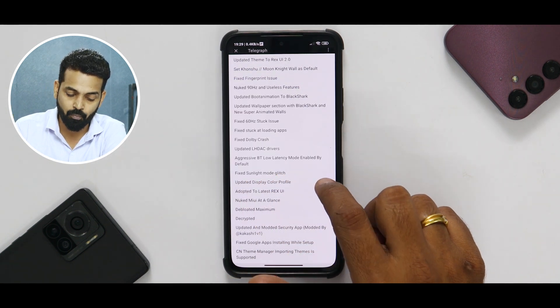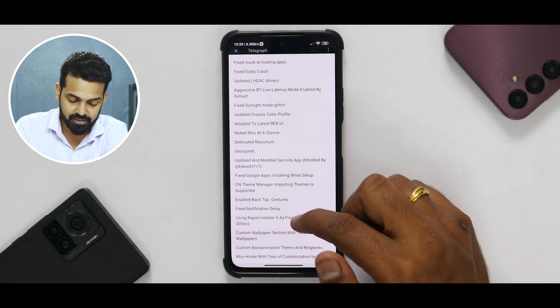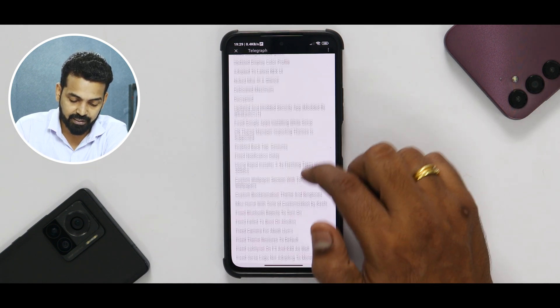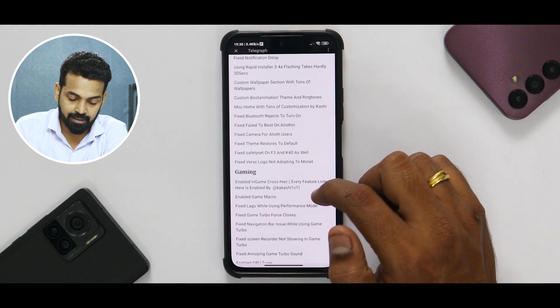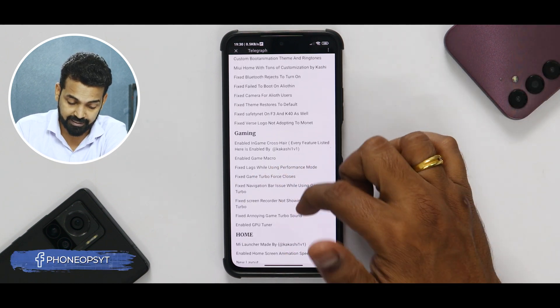It does say aggressive Bluetooth low latency mode is enabled by default, sunlight mode glitch has been fixed, and there's a rapid installer. In gaming, they have in-game crosshair things and game macro and stuff like that. I'll be using this for a couple of days and I'm definitely thinking of making a full review, so that Mi 11x users can try this as a daily driver — and you get good camera quality as well.